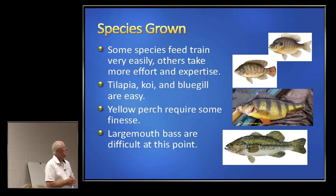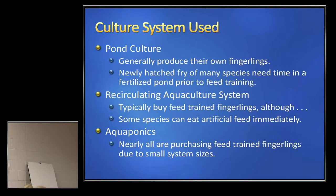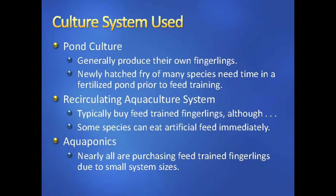For pond culture, most pond culturists of any size produce their own fingerlings. Most newly hatched fry, especially things like perch, bass, bluegills, or native fish, need time in a fertilized pond prior to feed training. You don't just take a recently hatched fry and start throwing feed at them. Rainbow trout is an exception — you can do that with trout, but not most of what we grow in Ohio.